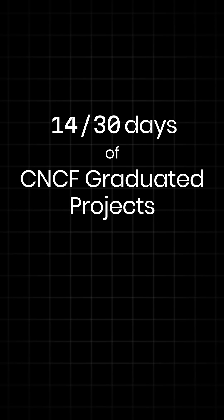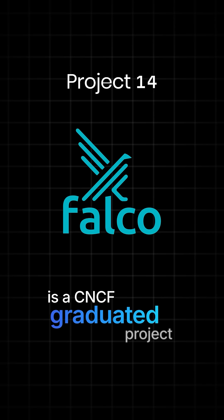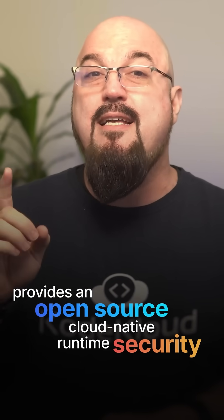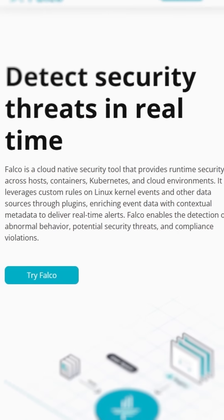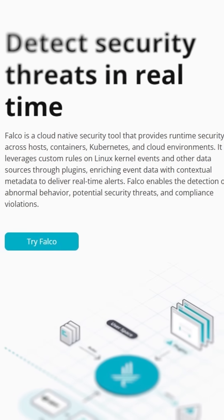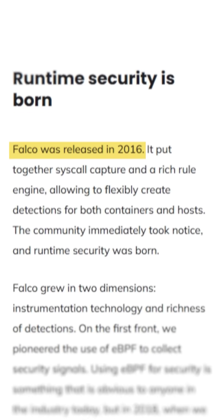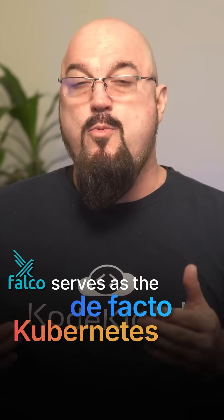Welcome cloud natives. This is project 14 of 30: Falco. Falco is a CNCF graduated project that provides open source cloud native runtime security. This is useful for detecting unexpected behavior and intrusions in your applications and in your containers. Falco was created by Sysdig in 2016 and it graduated from the CNCF in 2024. Falco serves as the de facto Kubernetes threat detection engine for cloud native environments.